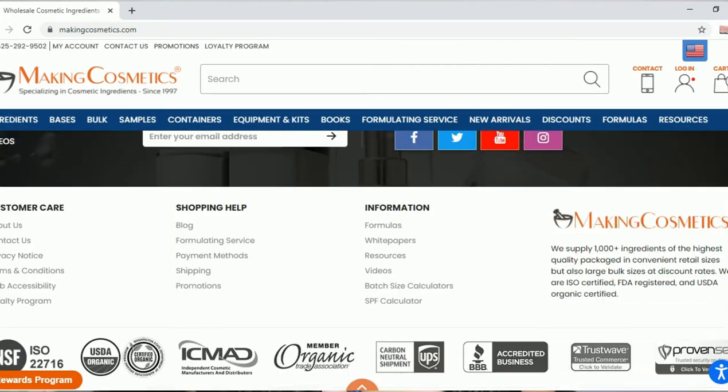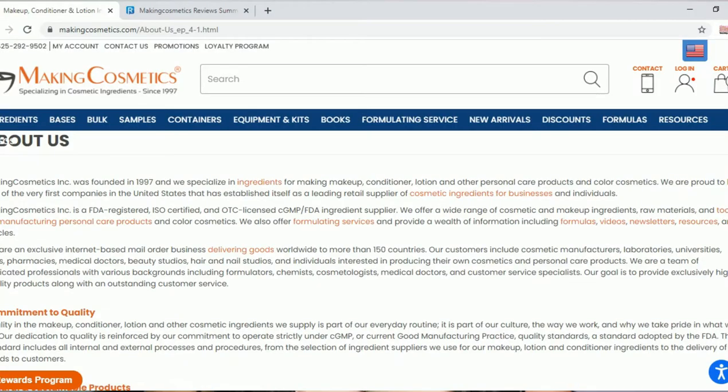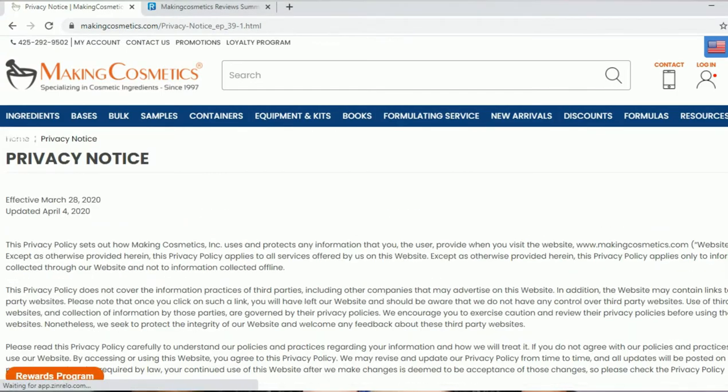When looking for your ingredient vendor, and once you have found that vendor, now it's time to do research on that vendor. For example, MakingCosmetics.com is one of my ingredient vendors that I have found. Now I am going to look further into their business — going through their website, learning things, their story, everything I need to know as a consumer and also as someone making cosmetics for my customers. I need to know what this business is about and what their core values are. So I read their About Us tab, look at their privacy notice, terms and conditions, and look at their website all around.